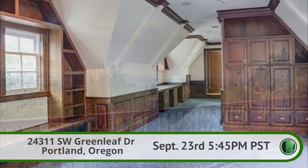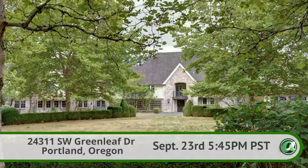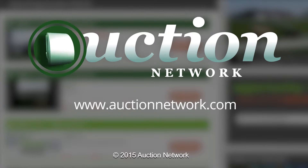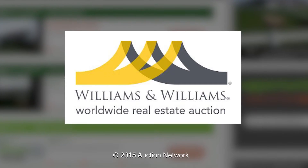4311 Southwest Greenleaf Drive in Portland, Oregon will auction on Wednesday, September 23rd at 5:45 p.m. Pacific time. Bid live on site or live online at auctionnetwork.com. This is a Williams and Williams real estate auction.